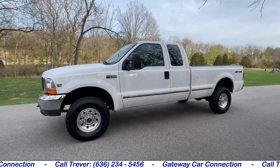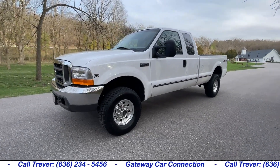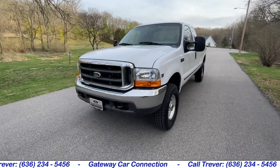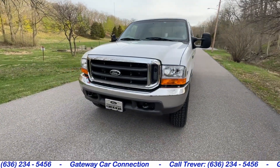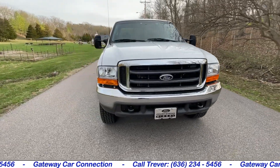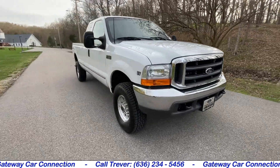Let's take a look here. This is our 1999 Ford F250 XLT Super Duty. It has the 7.3 Power Stroke diesel. The truck is 4-wheel drive, automatic, and the Supercab Super Duty long bed only has 89,000 original miles on it.